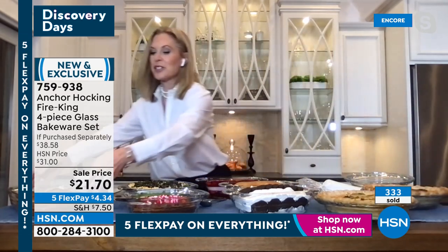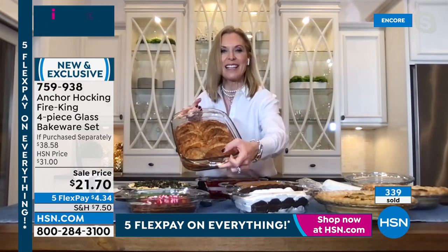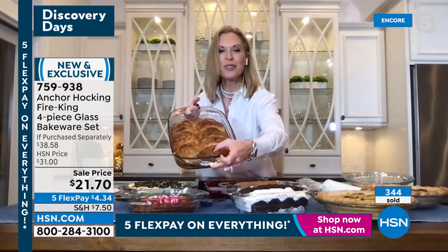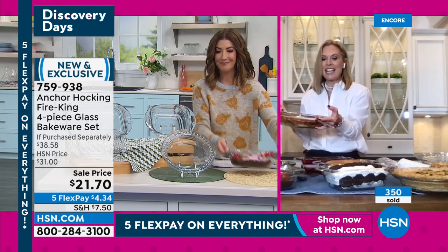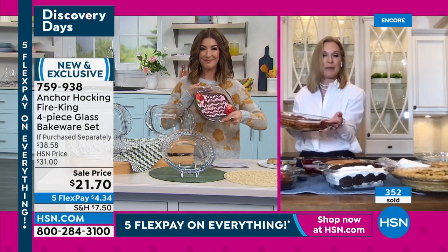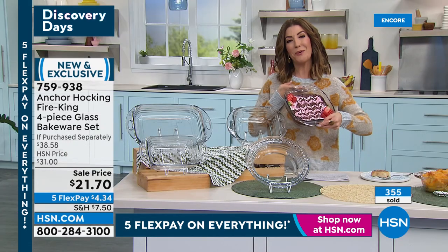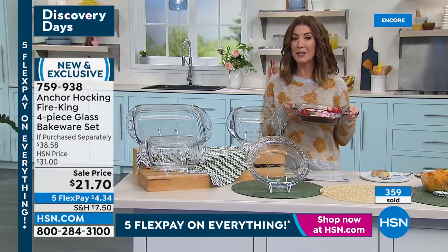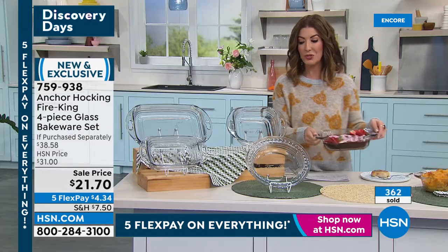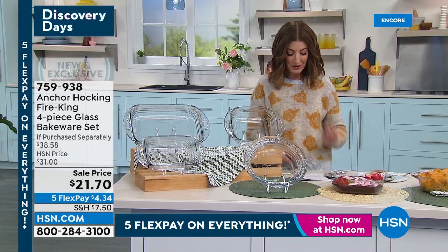Thank you so much, Tracy — such beautiful food and such beautiful dishes. You're going to feel like a pro, like the hostess with the mostess when you've got that Anchor Hocking design.